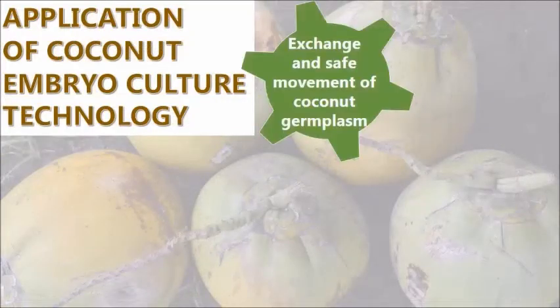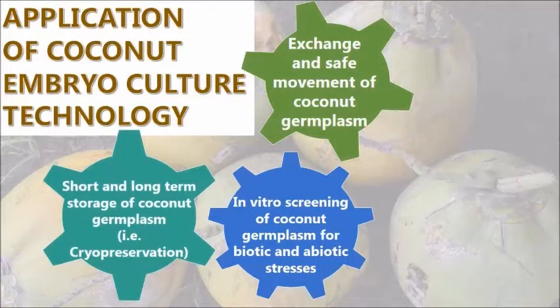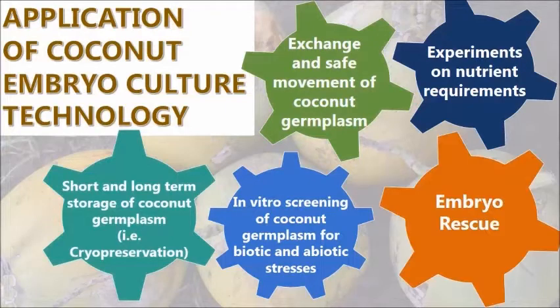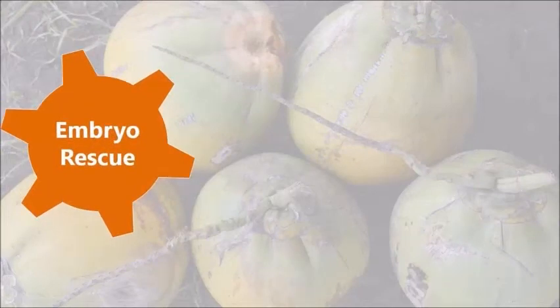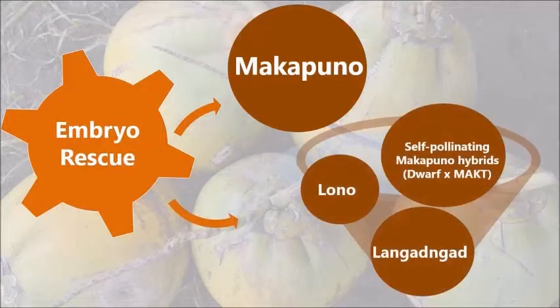The coconut embryo culture technology is being used in the exchange and safe movement of coconut germplasm, short- and long-term storage of coconut germplasm — for example, cryopreservation — in vitro screening of coconut germplasm for biotic and abiotic stresses, and experiments on nutrient requirements. The major application is embryo rescue. It is also adopted to rescue embryos and mass-produce self-pollinating Makapuno hybrids and other soft endosperm coconuts such as lono and lagatan.